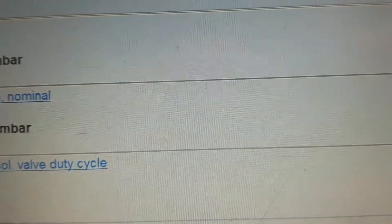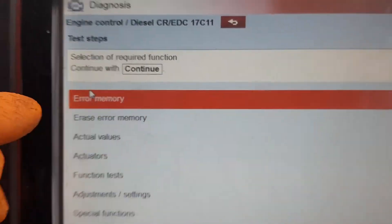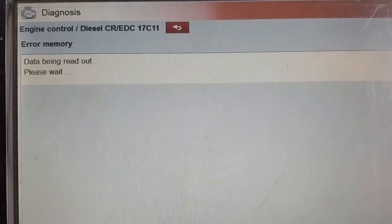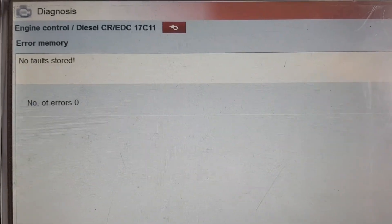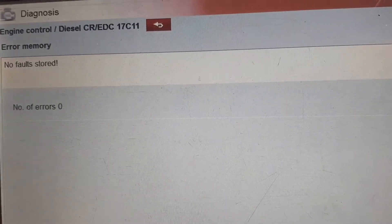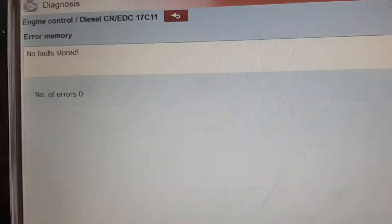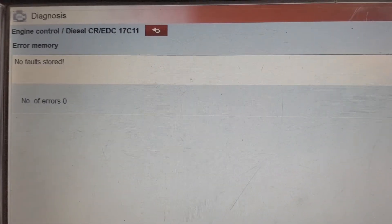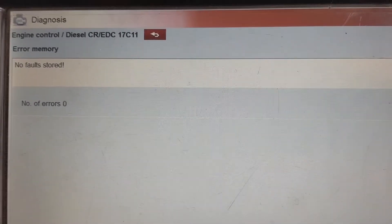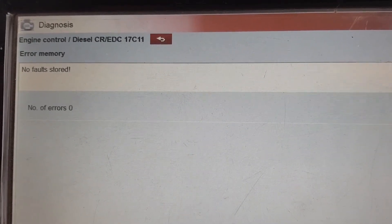Let's have a look at the error memory. We've still got no faults stored, but I couldn't get it to set before either — I don't know if there's a certain number of times or a certain period of boost loss it needs to log it. But that's all sorted now. Just a quick few little tests — didn't throw money at a solenoid when it didn't need it. We worked out it was just a couple of bits of pipe and we can get this van back running. Thanks for watching guys, and come along for the next one.